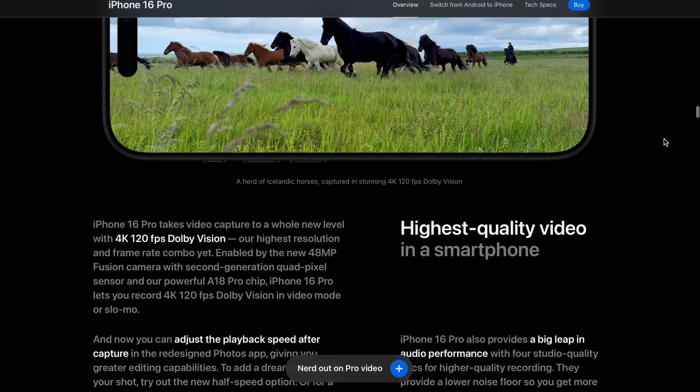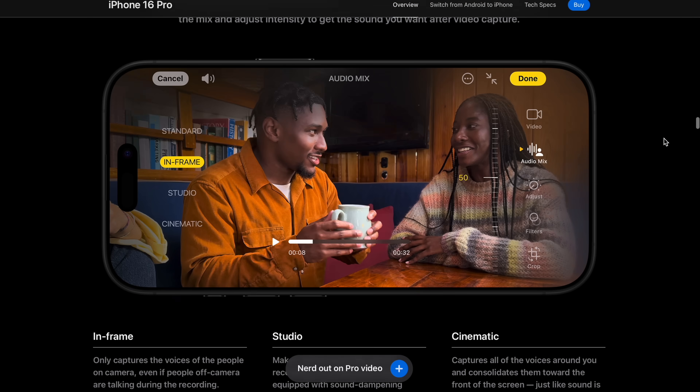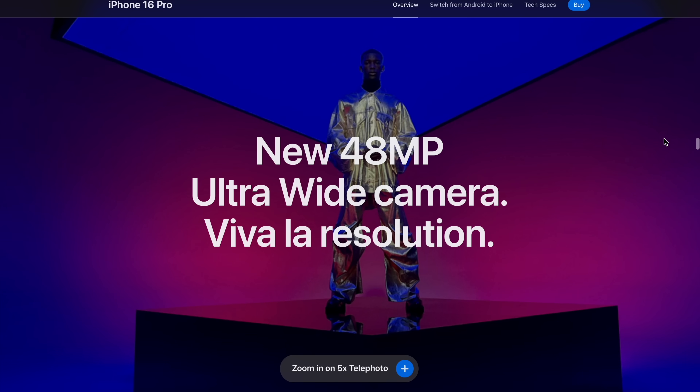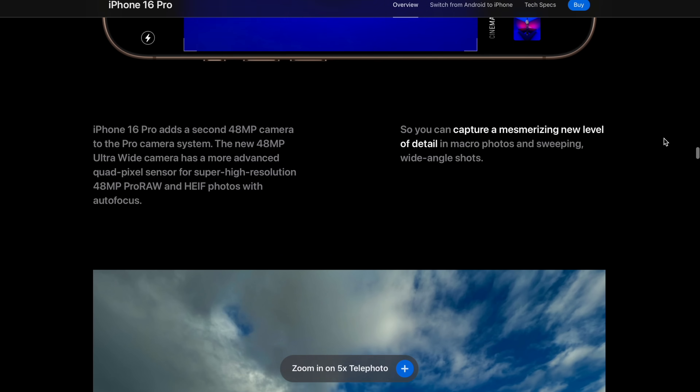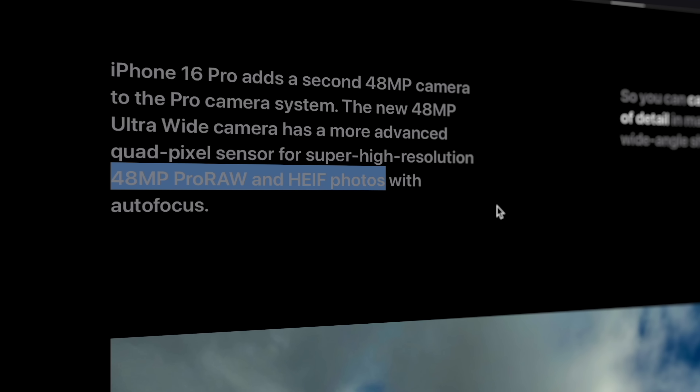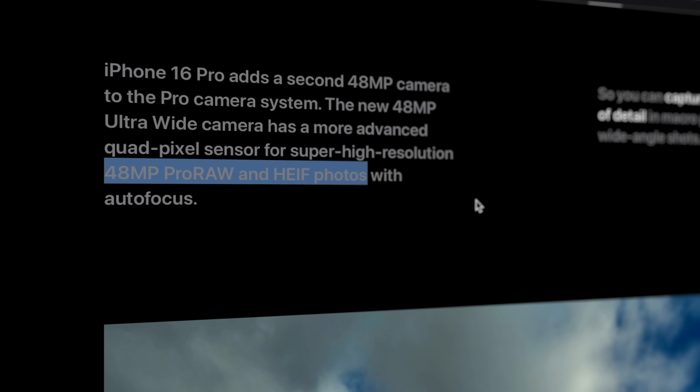The only video improvement they mentioned was about 120 frames, which is exclusive to the 24mm camera. And when they mentioned the 48 megapixels on the 13mm, once again it was about photos. Well, there's a very good reason why they never mentioned it — you'll see for yourself why in a minute.